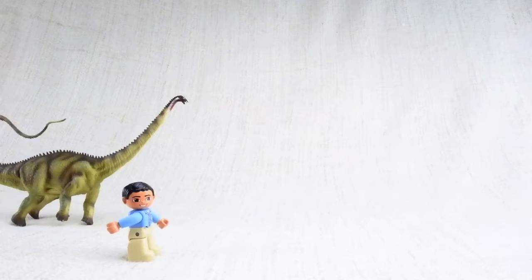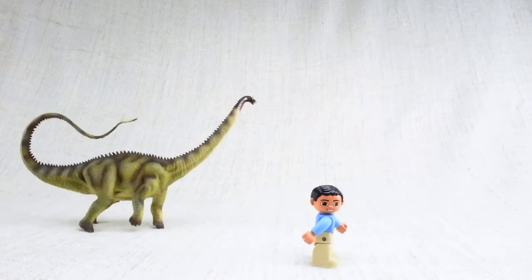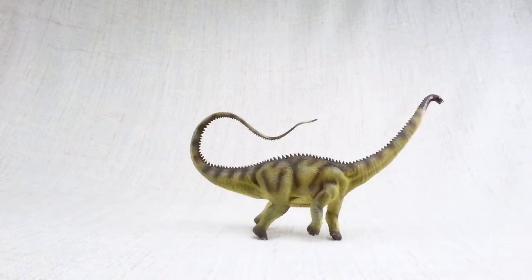It was one of the slowest dinosaurs around. Its top speed was only nine miles per hour, so a regular human could easily outrun it.